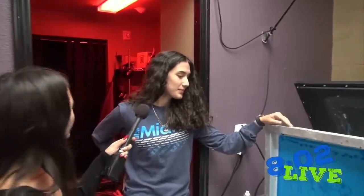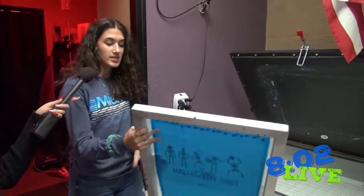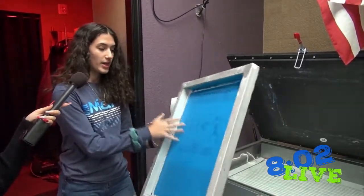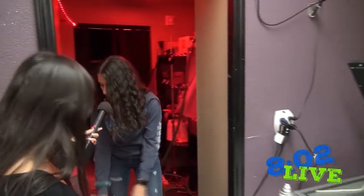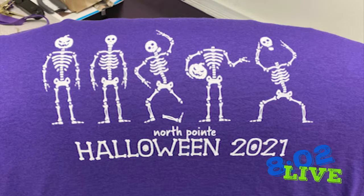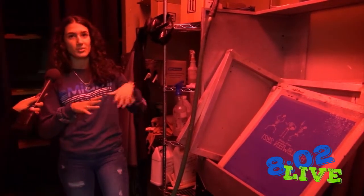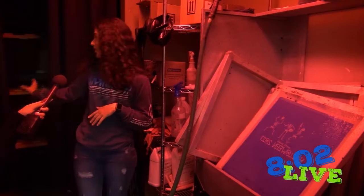So Lucia, what does this machine do? This machine exposes the screens to light and sets the design that we want to put on it. Then after we have the design, we bring it back here to the red room and wash it out to get the final design. So why is this room red? It's red because the emulsion — the blue stuff on the screen — is light sensitive. So we need it really dark, with certain lighting. Even back here it's pretty dark with the curtains. And after that, we just take it out to the screen press.